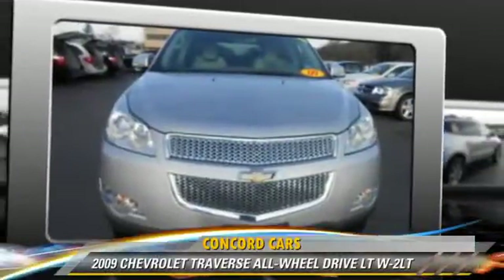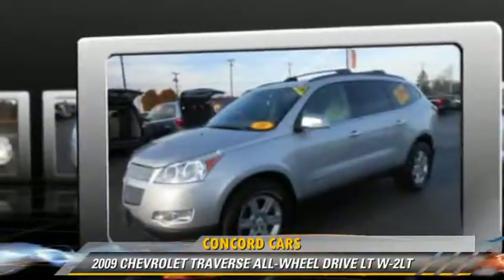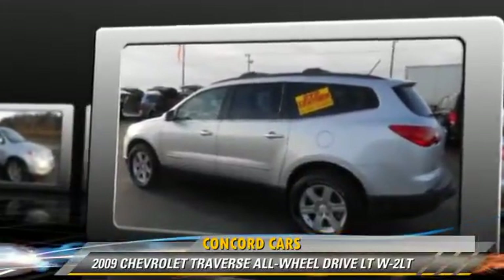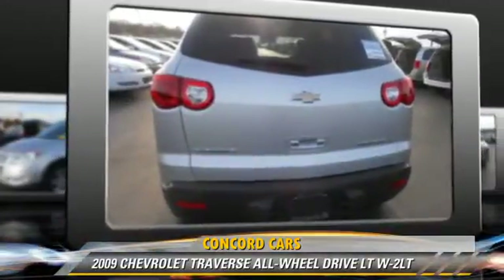Powered by a 3.6 liter V6 engine with an automatic transmission, this vehicle has fewer than 55,000 miles on the odometer and gets up to 23 miles per gallon. This Chevrolet features premium sound,